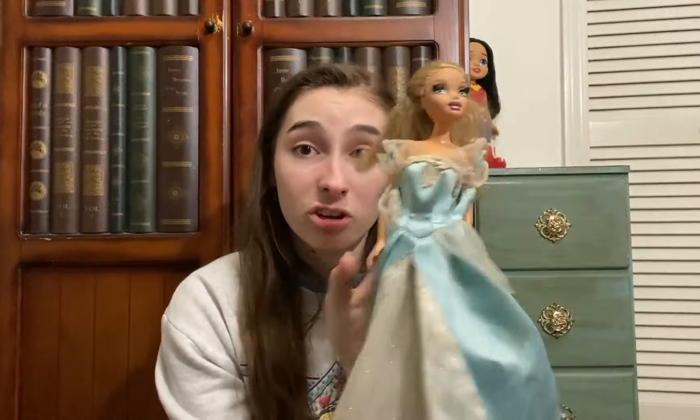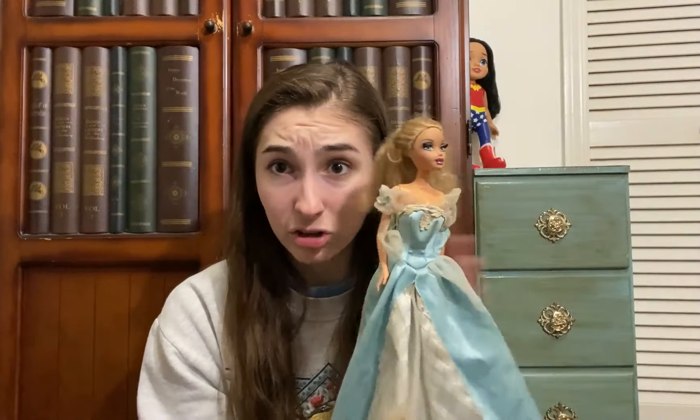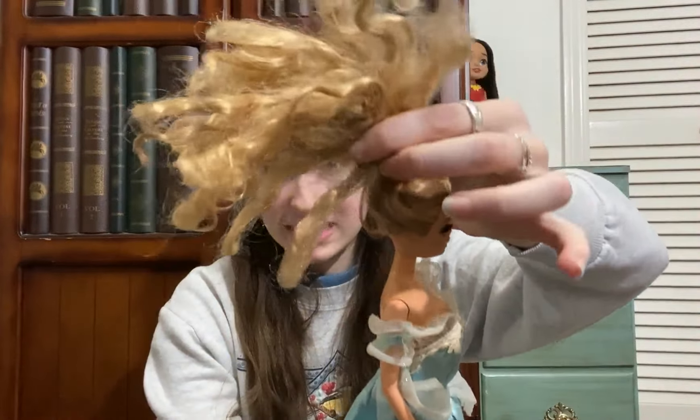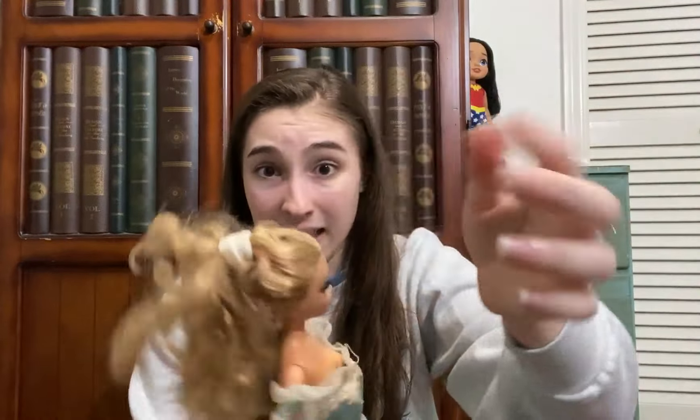The second My Scene doll is not in the best condition and neither is the dress — that's typical of the condition that seller's dolls were in for $15 each. Her hair is really bad, matted and in a ponytail, but I'm not mad about it. I'm so excited to add two more My Scene dolls to my collection since I really haven't been finding them anymore unless I specifically search eBay or Facebook Marketplace.